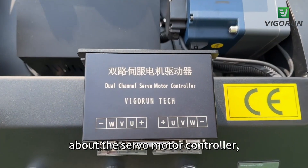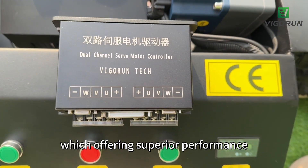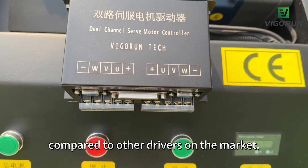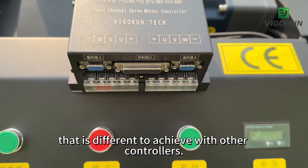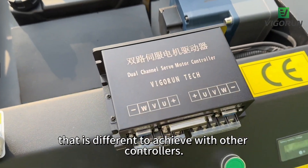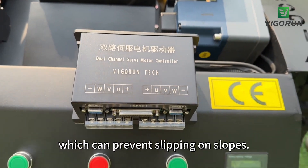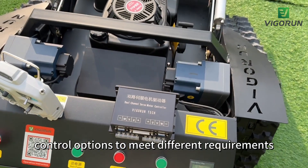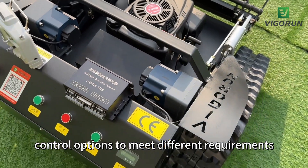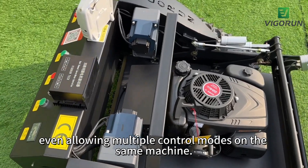I have to tell you something about the servo motor controller, which offers superior performance compared to other drivers on the market. It enables linear motion that is difficult to achieve with other controllers, and has an anti-slip locking capacity which can prevent slipping on slopes. This driver offers multiple control options to meet different requirements in different applications, even allowing multiple control modes on the same machine.